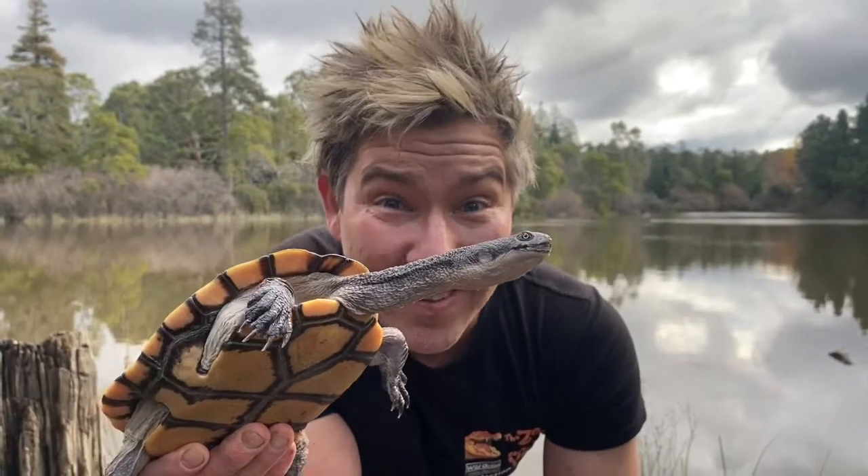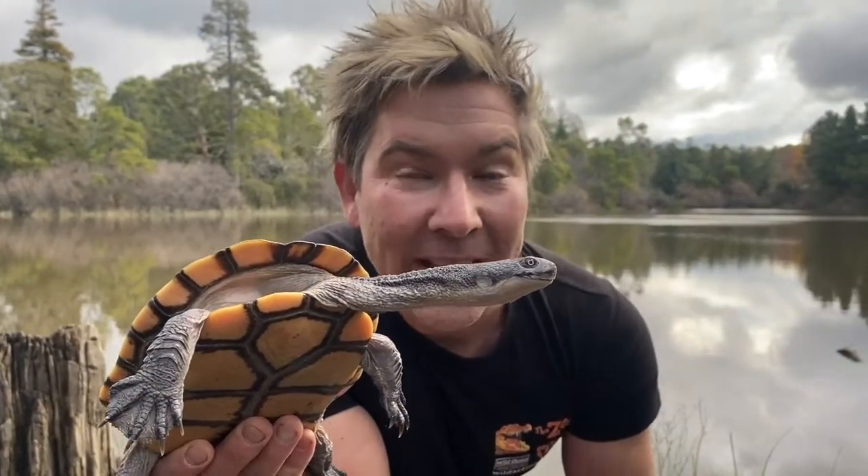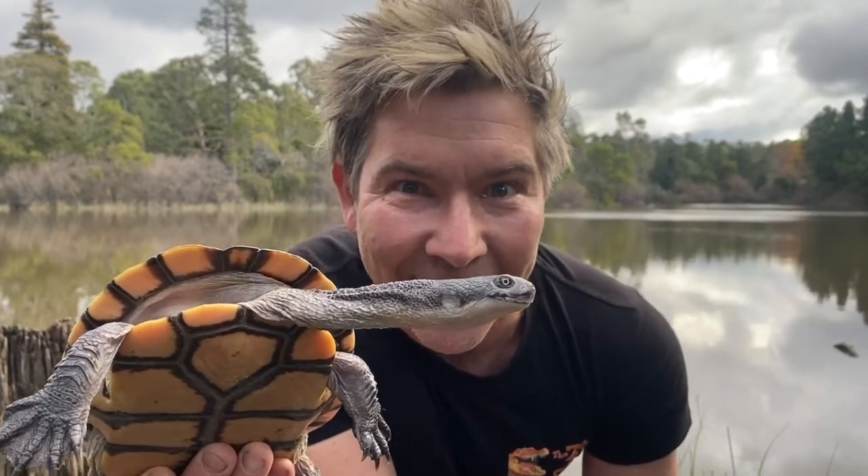He's got a piece of skin over his ear called a tympanum. When he's swimming beneath the water, he doesn't get water in his ear canals. Ingenious.